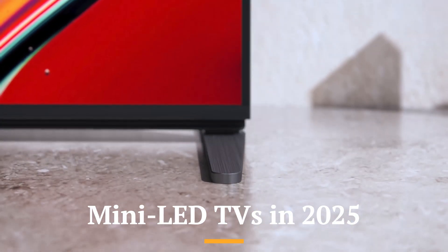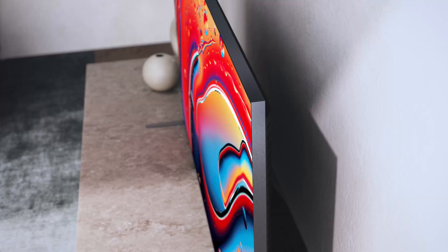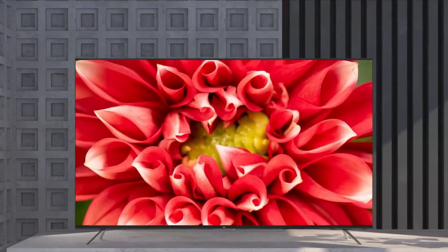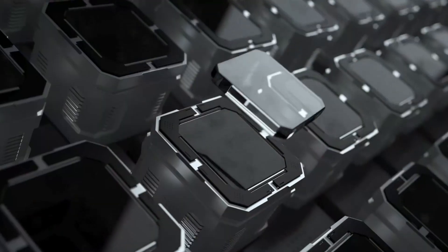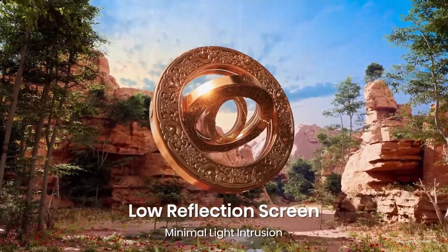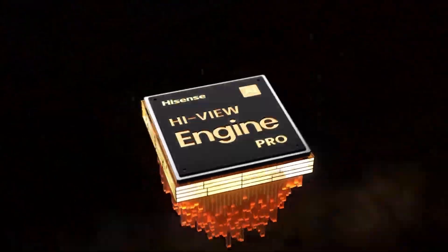Mini-LED TVs in 2025 strike an excellent balance between brightness, contrast, and price, making them a versatile choice for a wide audience. By using thousands of tiny LEDs for the backlight, these TVs can achieve higher peak brightness than OLED while delivering much deeper blacks than traditional LED TVs. The local dimming zones have become far more precise in 2025 models, reducing blooming and improving HDR performance significantly. Mini-LED is also less expensive than OLED, giving you great picture quality without stretching your budget too far.